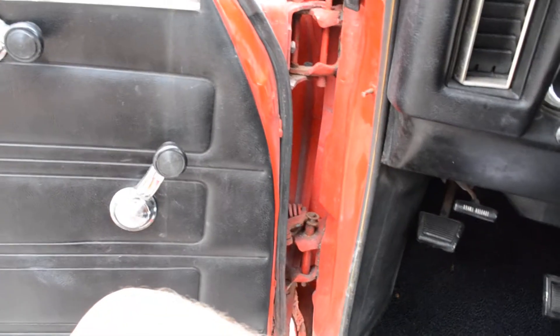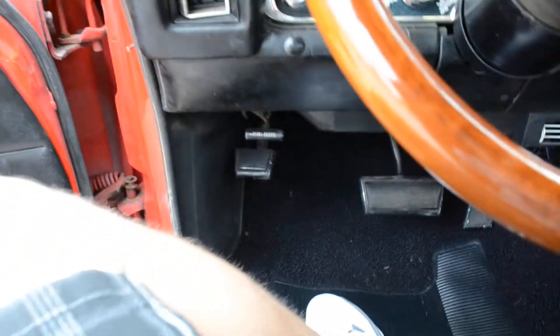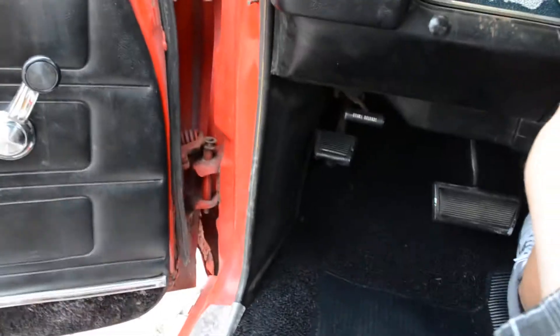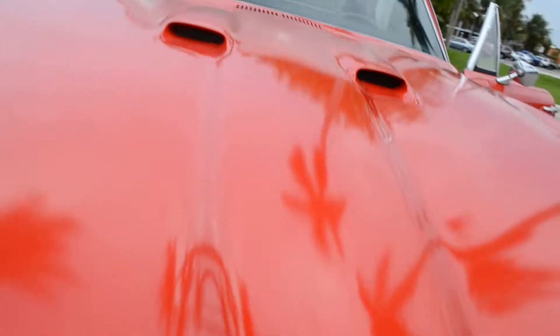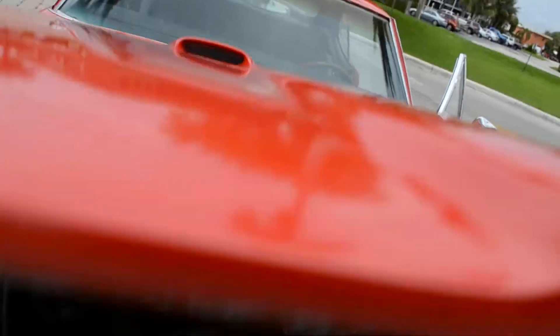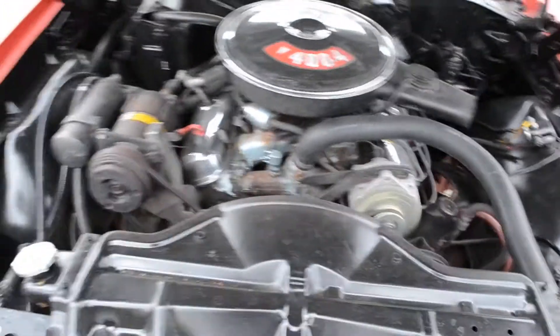Let me go ahead and start this puppy up here so you can hear what she sounds like. Starts right up. There's the 400 motor.